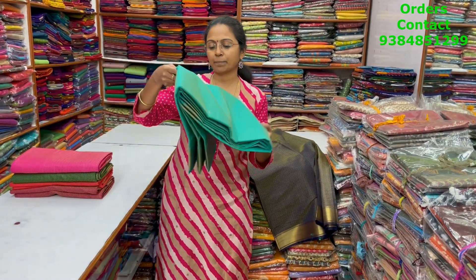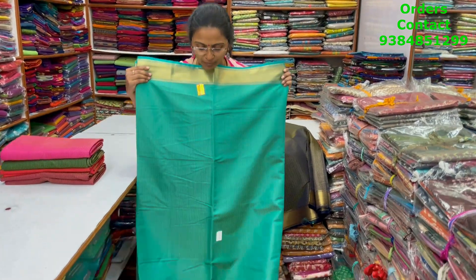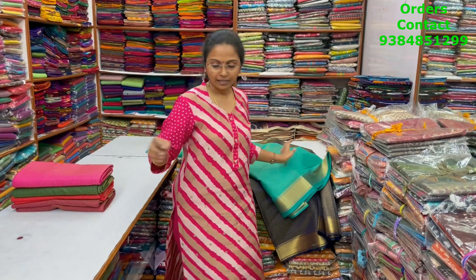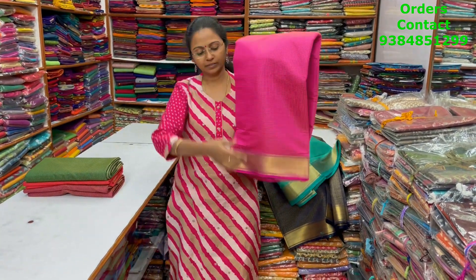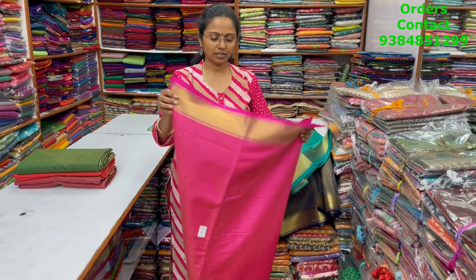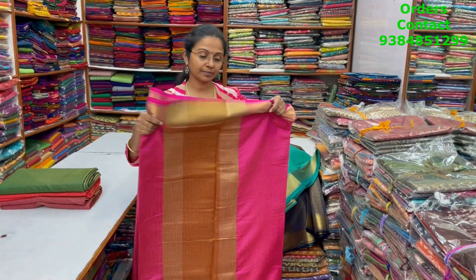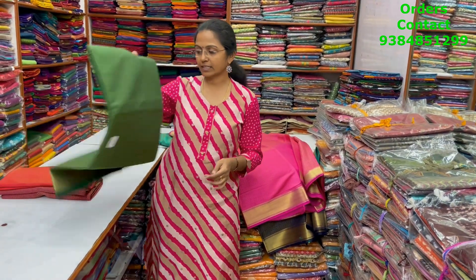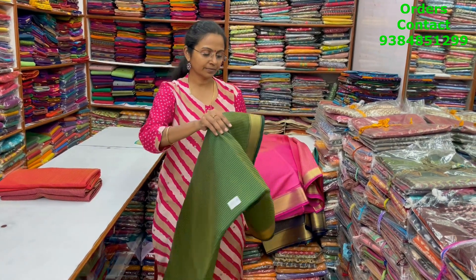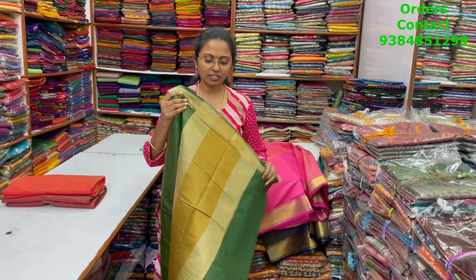The next color in the same pattern is going to be lovely sapphire green with tissue border — this is the body of the saree and the pallu is this. The next color is going to be nice rani pink with beautiful tissue border — this is the body and the pallu is this. The next color is going to be dark green with tissue border again — this is the body of the saree and the pallu is this.